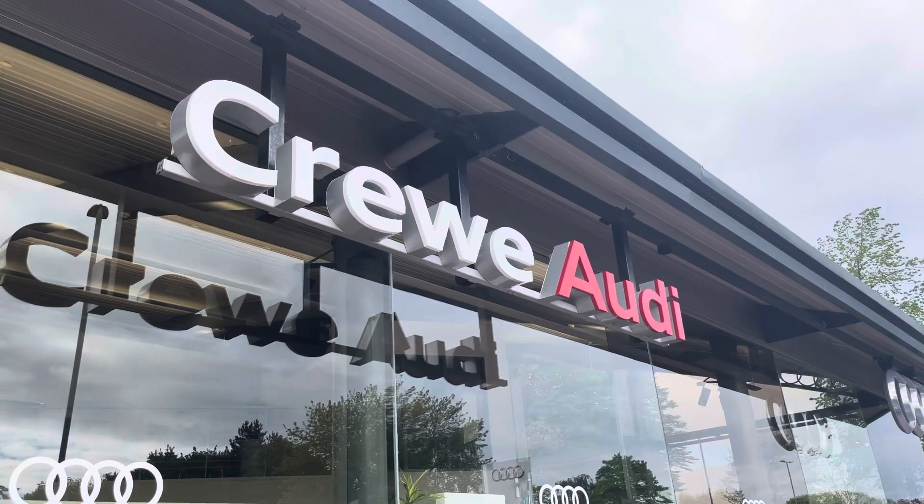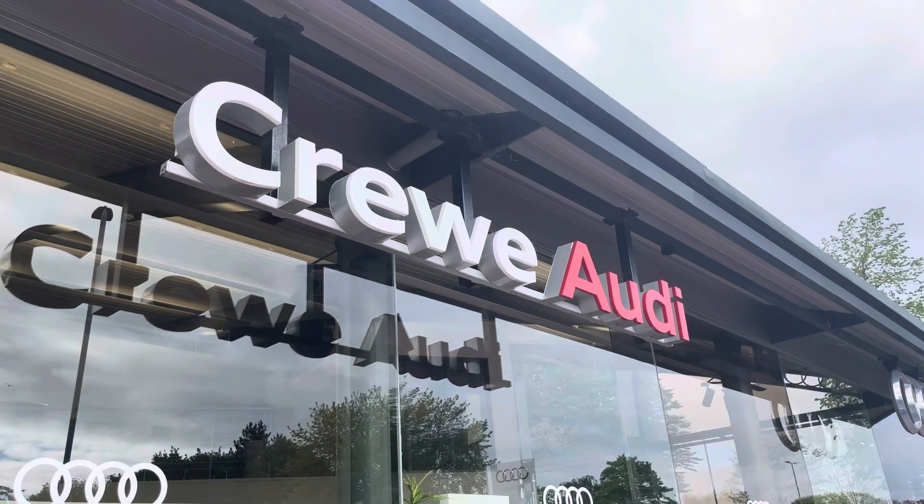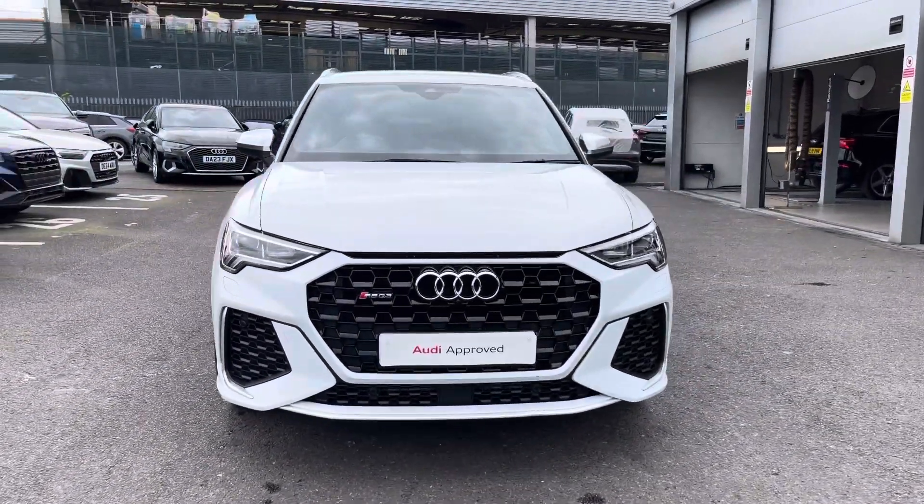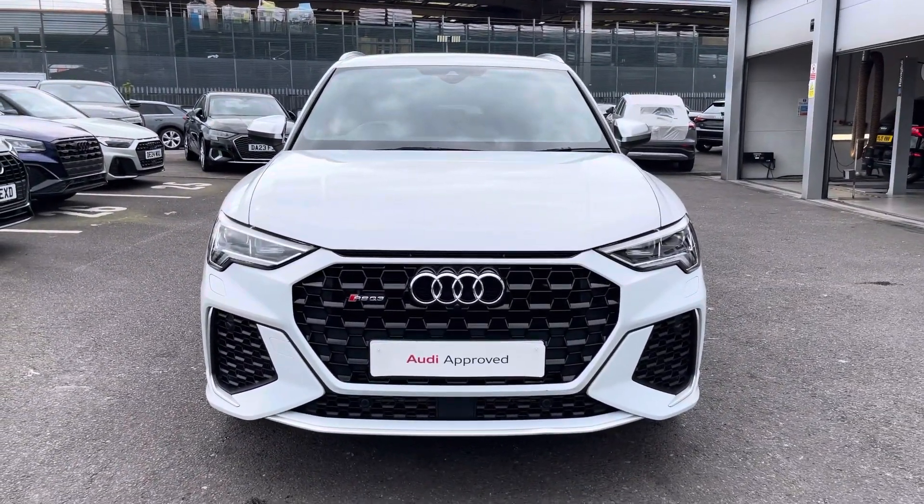Hello, my name is Jake, welcome to Crew Audi. Today I'll be taking you around this approved used Audi. Starting off, we're looking at the Audi RS Q3, and as we move around we can see that glacial white metallic finish.